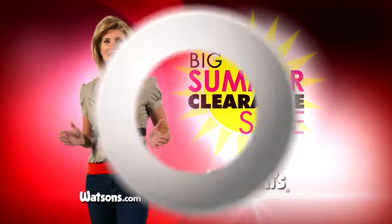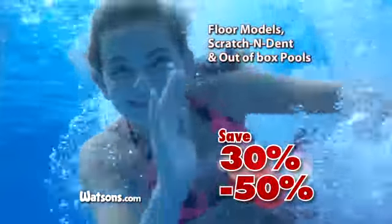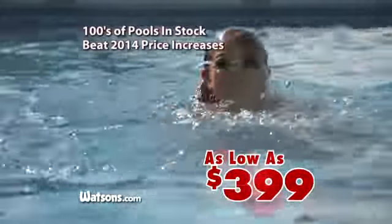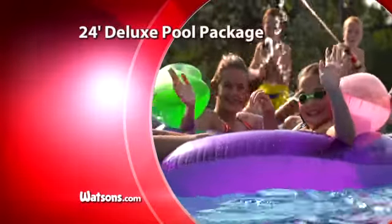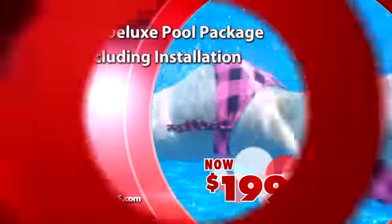Shop Watson's big summer clearance sale for huge end-of-season savings. Right now, get 30 to 50% off on all remaining above-ground pools, priced as low as $3.99. A complete 24-foot deluxe pool package is only $19.99, including installation.